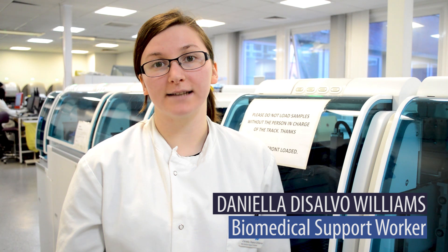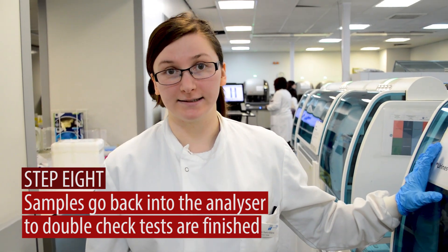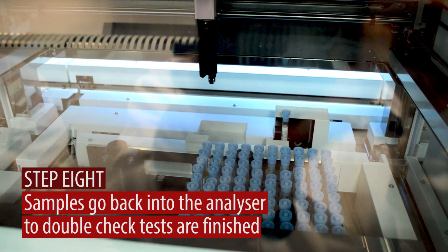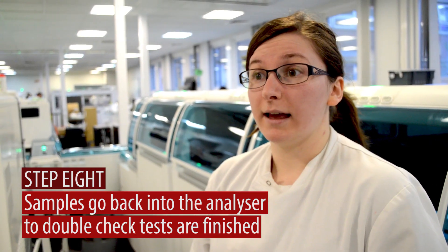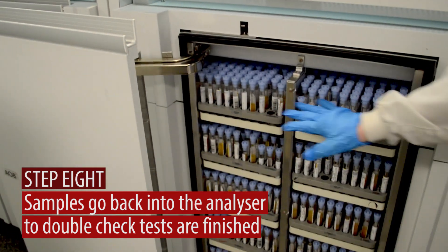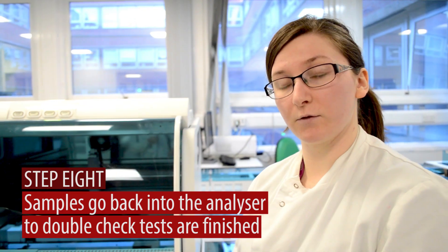My name is Daniela DeSalvo-Williams and I'm a biomedical support worker for St George's. This is the track and this is where samples go to be filed once they've been tested and completed. The track will begin to take those samples and we'll scan them by barcode to determine that the tests are finished and where they will go. I like that it's fast-paced — I'm never bored, most certainly.